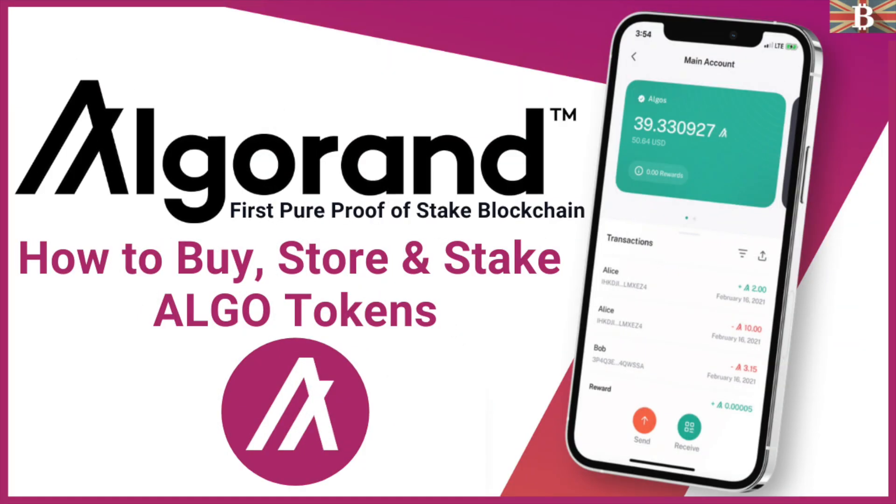In this video, I'm going to take you through Algorand and how to buy, store and earn rewards with the ALGO token.